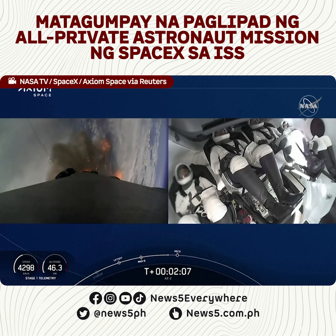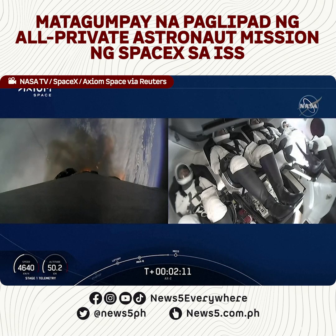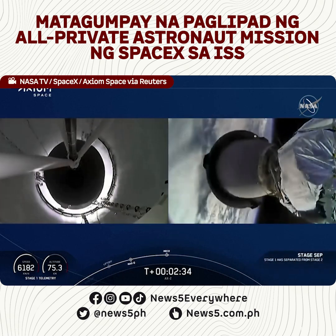Now we're coming up on three big sequences, and a view live of the crew inside Dragon. They're getting ready. We're going to get three events here. Stage separation confirmed.